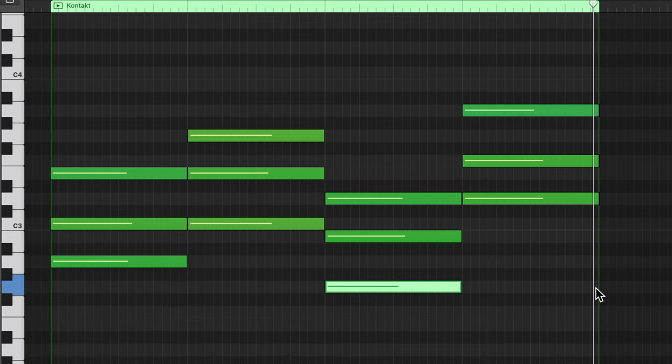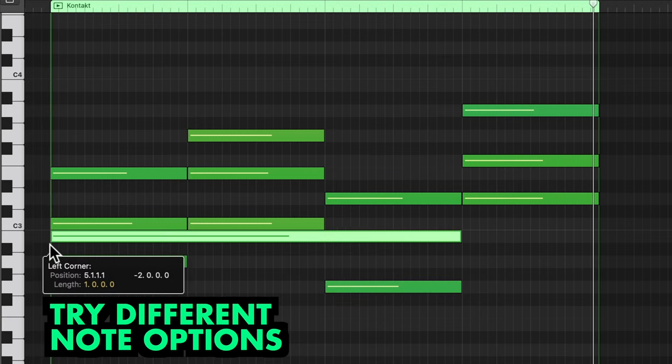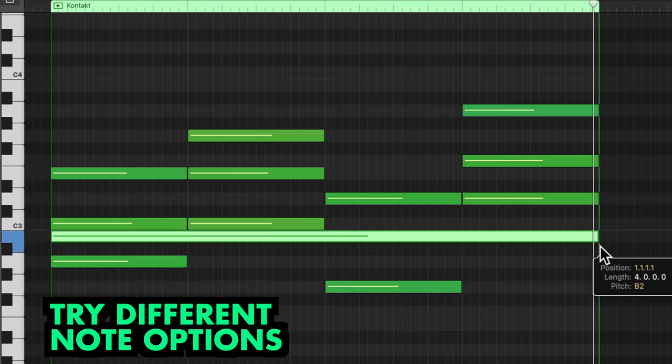Which note you decide to add or extend can make a huge change to the sound, with some sounding much better than others. So try a few options for different results.